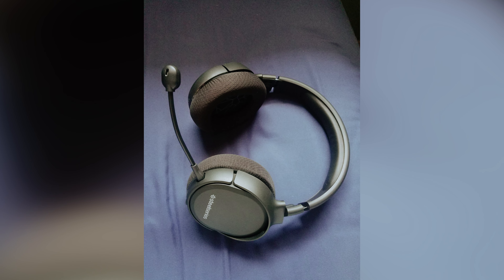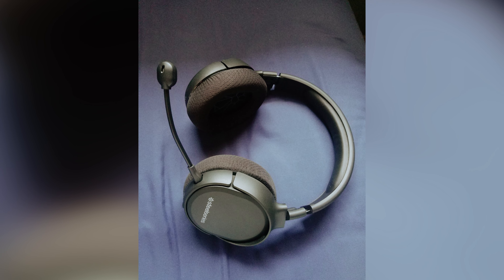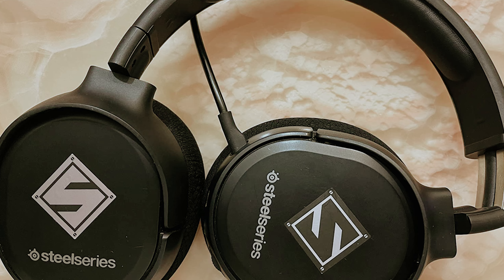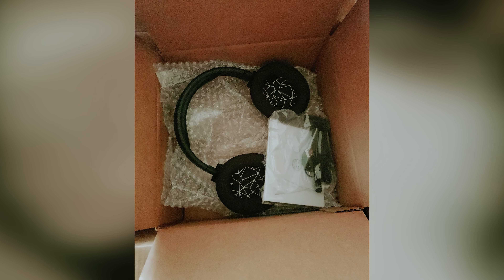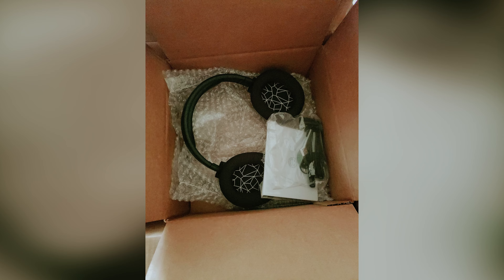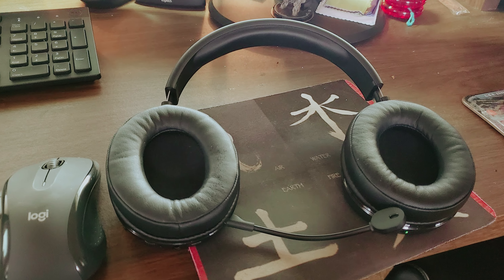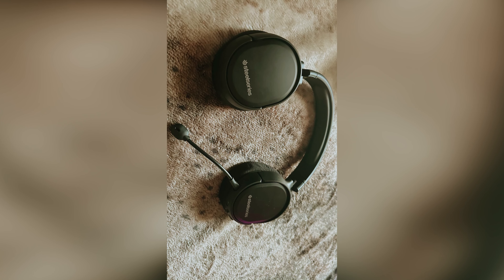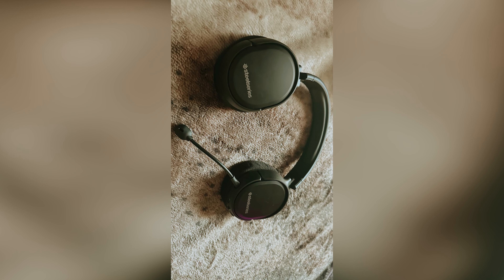When it comes to audio quality, the Arctis 1 Wireless holds its own with crisp and clear sound reproduction. While it may lack premium features like surround sound, the overall audio experience is impressive for a headset in this price range. You can also fine-tune your audio settings using the SteelSeries software for a personalized gaming experience. Overall, the SteelSeries Arctis 1 Wireless offers great value for money and is a solid choice for budget-conscious gamers.